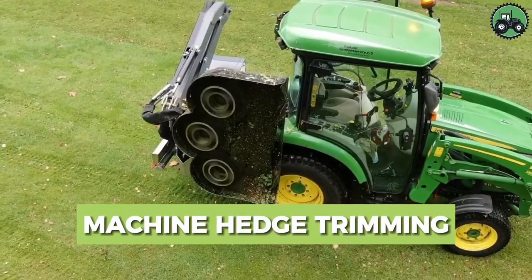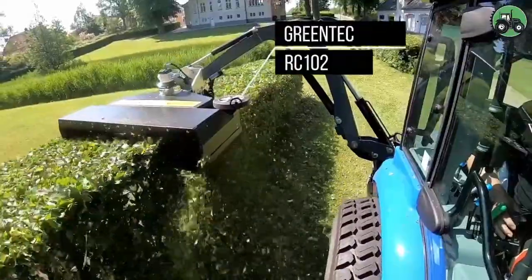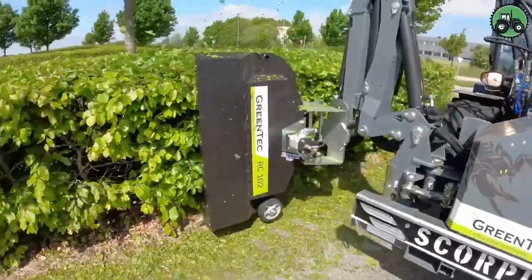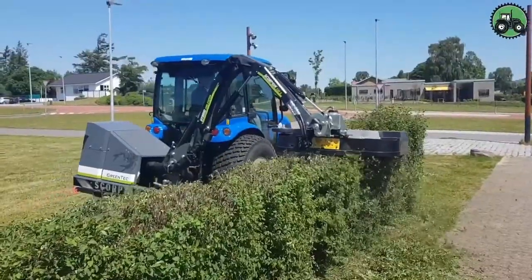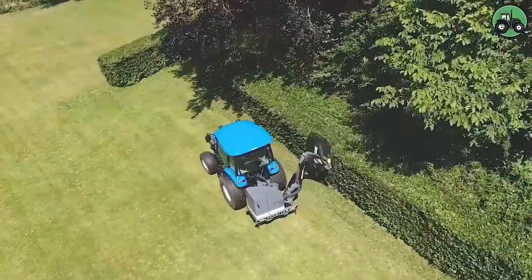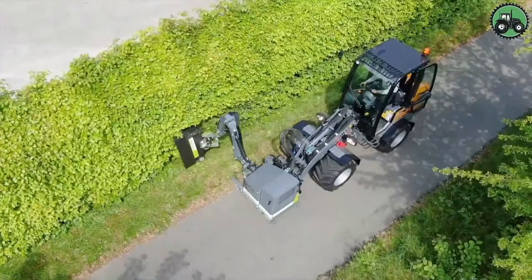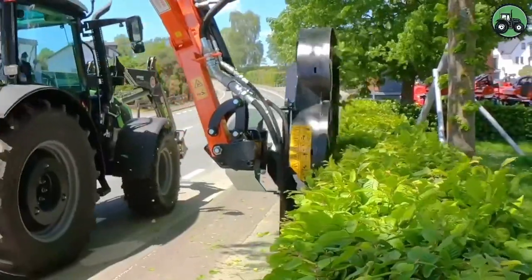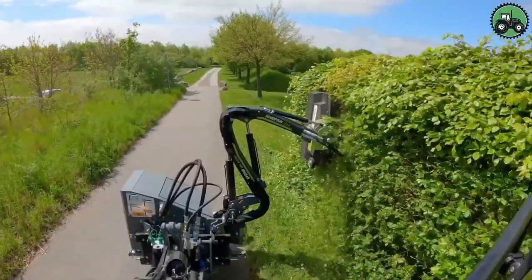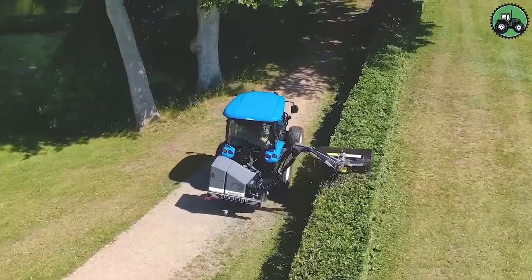Explore the world of machine hedge trimming with the Greentech RC-102. This cutting-edge technology redefines hedge maintenance by seamlessly blending precision and efficiency. Its advanced features and expert engineering guarantee immaculate hedge trimming, regardless of the landscape or environmental conditions. Whether it's manicured gardens or roadside greenery, the Greentech RC-102 takes center stage in elevating the aesthetics and functionality of outdoor spaces, simplifying hedge maintenance and contributing to the beauty of various landscapes.